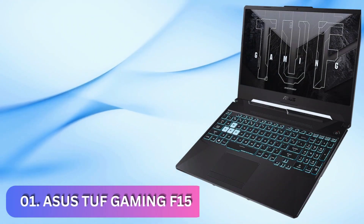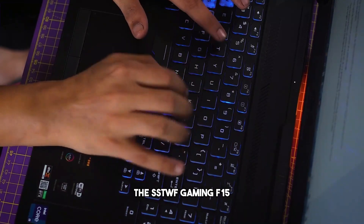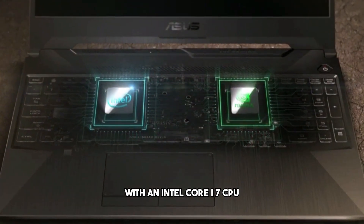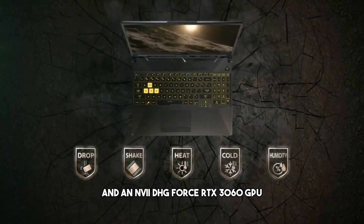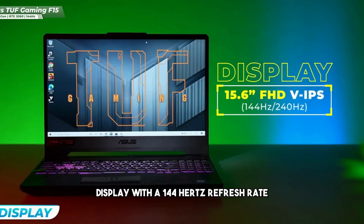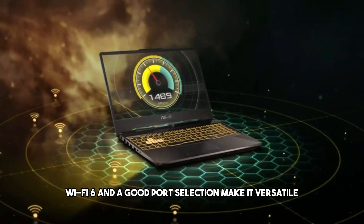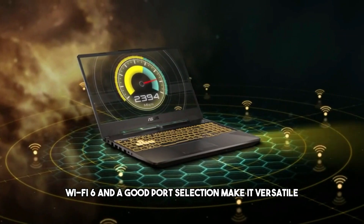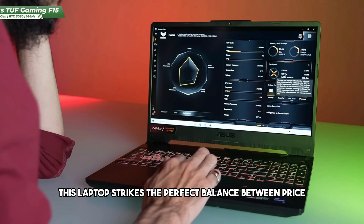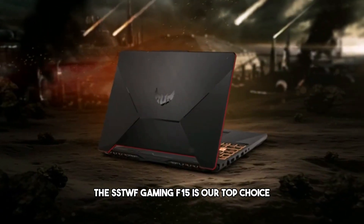Number 1: SS2F Gaming F15. Our top pick for best gaming laptop, the SS2F Gaming F15. It's a budget-friendly powerhouse. With an Intel Core i7 CPU and an NVIDIA GeForce RTX 3060 GPU, it delivers solid gaming performance. The 15.6-inch Full HD display with a 144Hz refresh rate ensures smooth gameplay. Sturdy design, Wi-Fi 6, and a good port selection make it versatile. Whether you're into competitive gaming or immersive adventures, this laptop strikes the perfect balance between price and performance. For gamers on a budget, the SS2F Gaming F15 is our top choice.